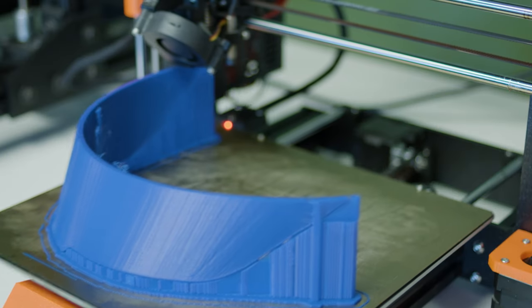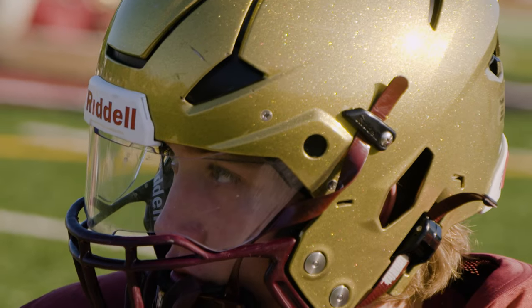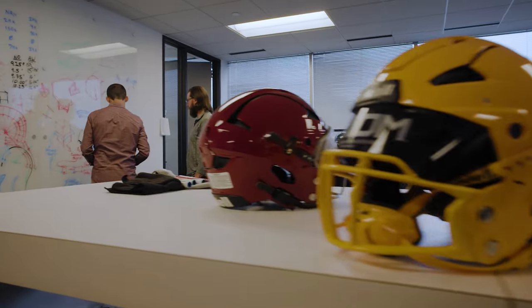We've got scanning capabilities, sensing capabilities, and impact data that we can share. We know that more and more players are choosing to wear visors, so we needed to reimagine what a helmet needed to be.